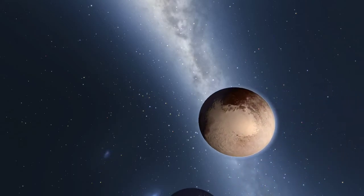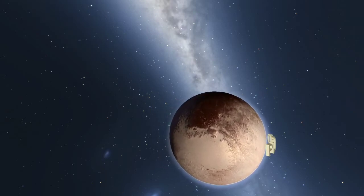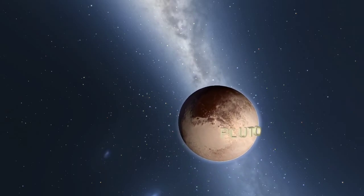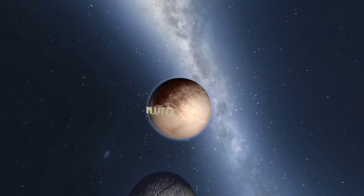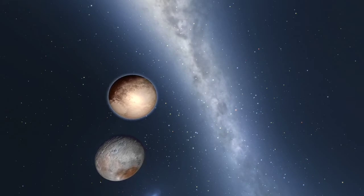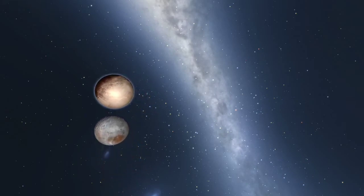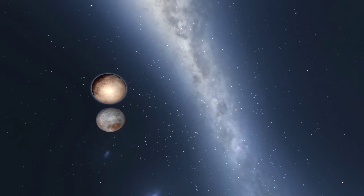Pluto is now known as one of the five dwarf planets in the solar system. Pluto is so small that seven moons in the solar system are larger than it, including Earth's own moon. Pluto's largest moon, Charon, is so large that they form a binary system orbiting each other.